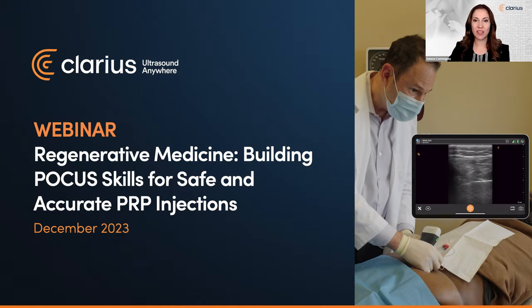Hello and welcome. I'm Jeunesse Gastonguay, VP at Clarius. Thanks for joining us for today's live webinar, Regenerative Medicine: Building POCUS Skills for Safe and Accurate PRP Injections. You're among 2,700 clinicians who registered for this popular session. We're excited to bring you painexam.com founder and renowned pain management expert, Dr. David Rosenblum, for this dynamic session.